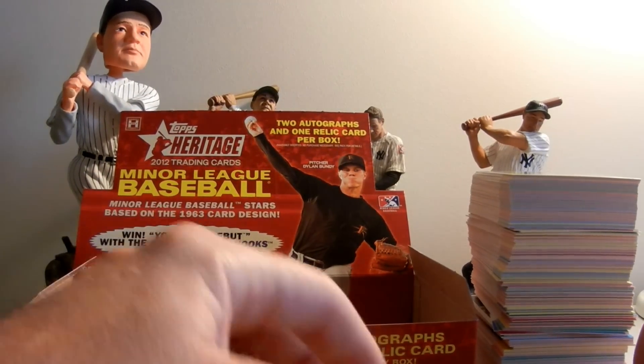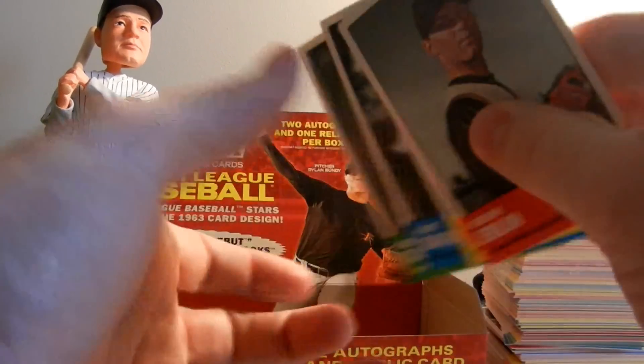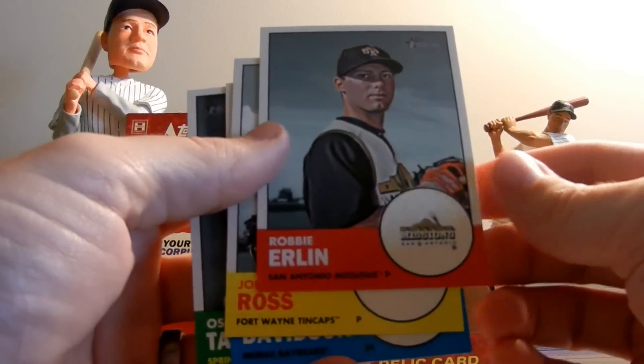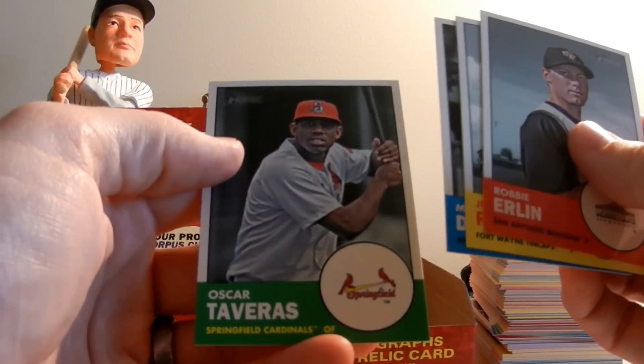As far as the SPs, anything over — from what I've noticed, card number 201 is a short print, so we pulled four of those, which would be Robbie Erlin, Joe Ross, Matt Davidson, and Oscar Taveras.